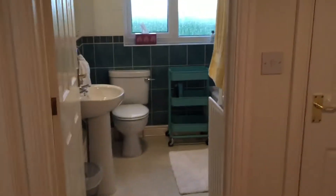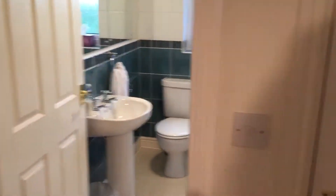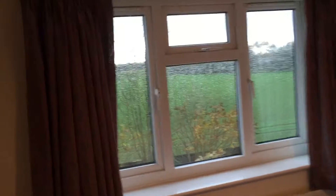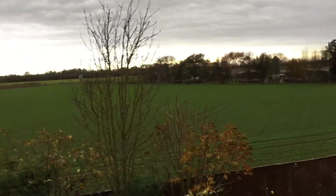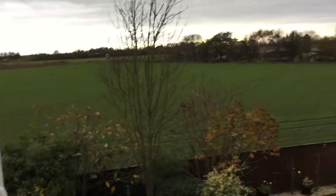Nice open staircase up onto the landing. Let's start in the master bedroom — good size, facing the rear, so you have a nice view out over the farmland. Again, nobody overlooking — that's an added bonus.